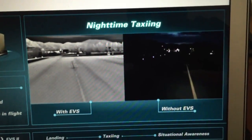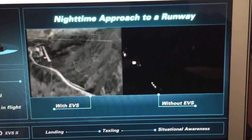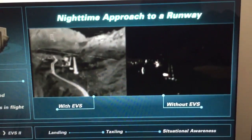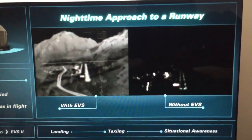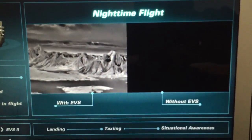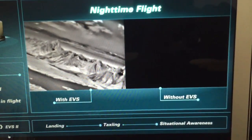There are plenty of good videos on YouTube that explain the EVS and give you an example of how much better you can see in the head-up display using the EVS than with the naked eye. The EVS shows you detail that you simply cannot see otherwise.